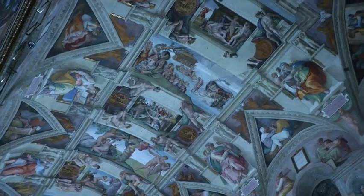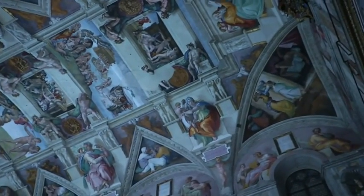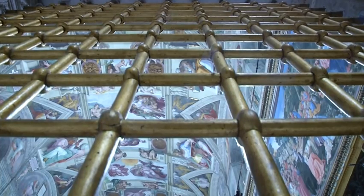This LED lighting, through complex technology, makes the lights emit a solar spectrum which is as close as possible to natural light, so there aren't disproportionate amounts of red or blue. We now have a light that's nearly quite the same as the artist has seen, like Michelangelo at the chapel.